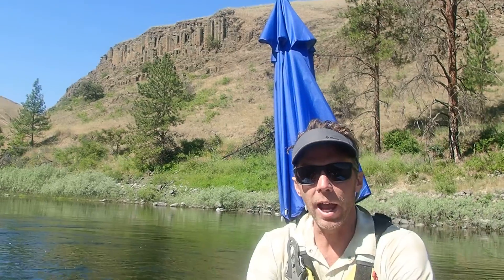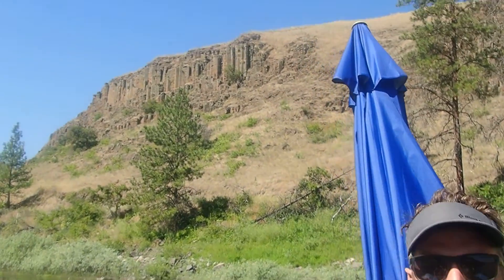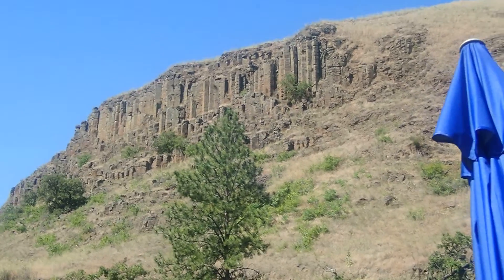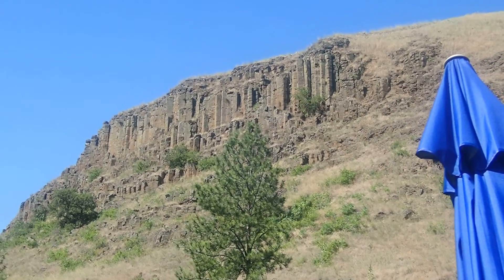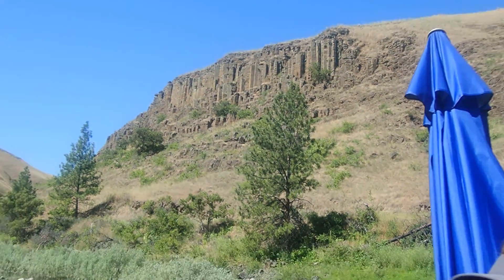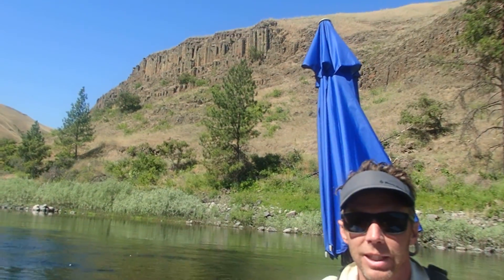These are the Columbia River Basalts. These erupted about 16 to 17 million years ago from big cracks — what we call fissures — in the ground in eastern Washington and eastern Oregon. Most of that lava flowed westward into the Pacific Ocean, but some of it pooled up along the border country with Idaho to form these extensive lava flows you see here.